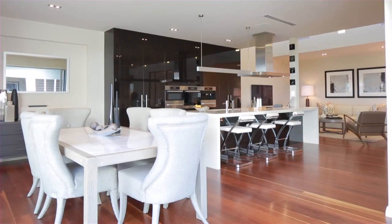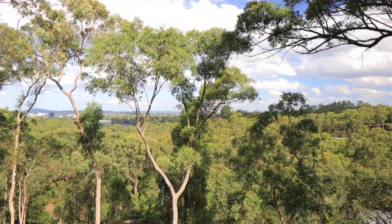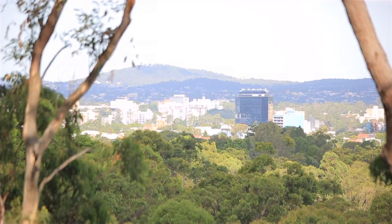This contemporary residence is a stunning fusion of modern design and classic elements with sensational 100 kilometre views of the lush private surrounds stretching to the expansive landscape beyond.